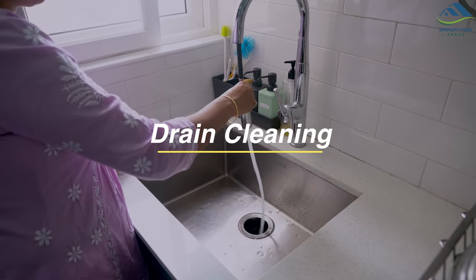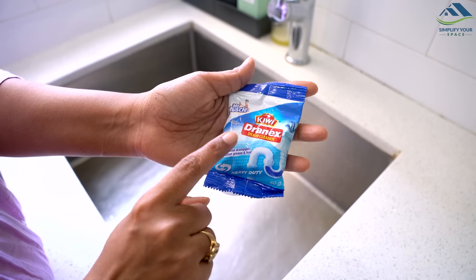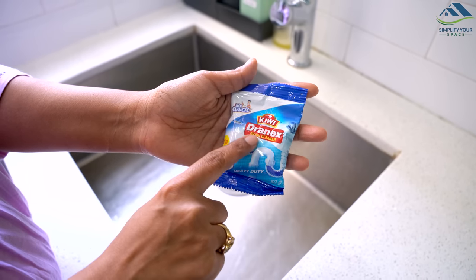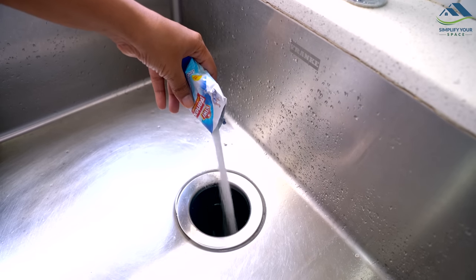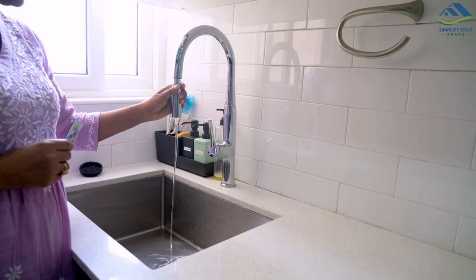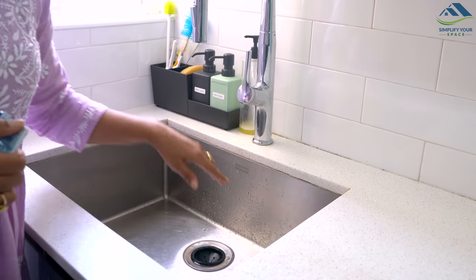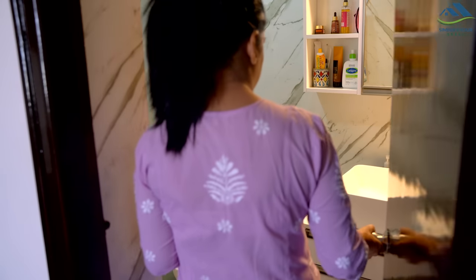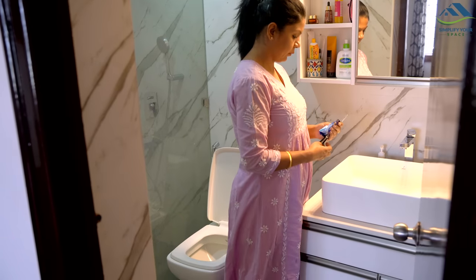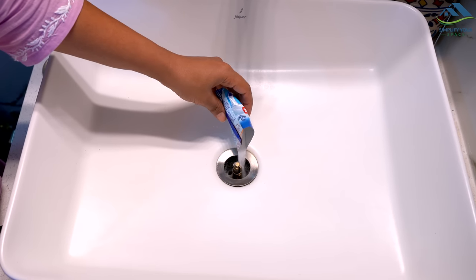Another important step in keeping your home pest-free is to clean your drains. Pests such as cockroaches and fruit flies are often attracted to the food scraps and grease that can build up in drains. You can use a drain cleaning powder to help keep your drains clean and free of food scraps and grease. These powders are easily available in supermarkets as well as online, and they can be used to clean kitchen sinks, bathroom sinks and shower drains.